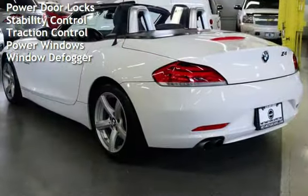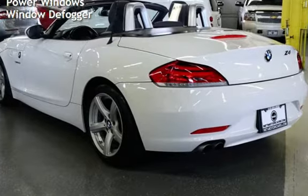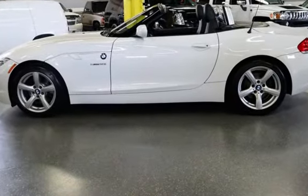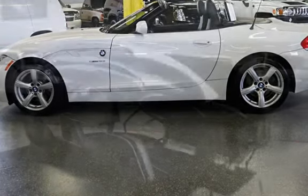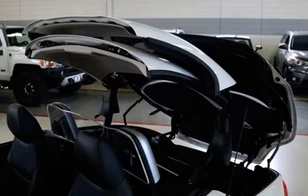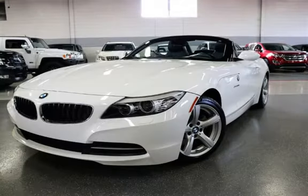Child seat anchors, seat belt force limiters, power door locks, stability control, traction control, power windows, and window defogger. Thank you for visiting NetMotor Cars.